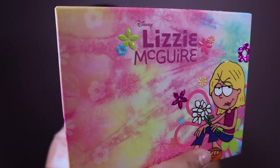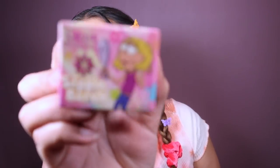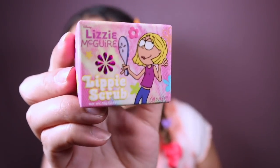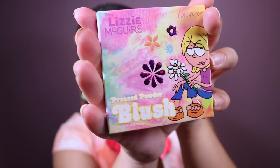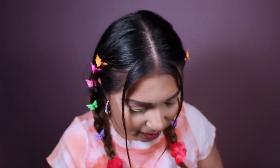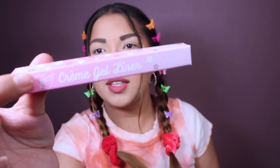It's really spot on with the tie-dye, and Lizzie right there — so 2000s. I match! I also got the lip scrub — look at how cute that is. And I got a blush. Everything's like denim tie-dye. It's so cute. And then I got a little gel cream liner to complete the look. I think this is in a pink color.